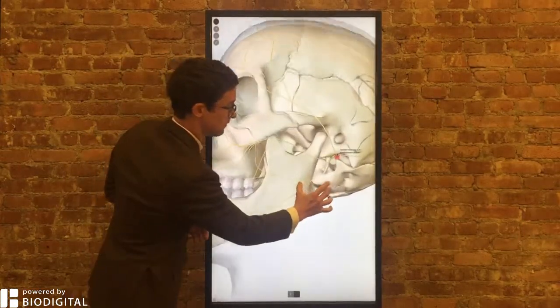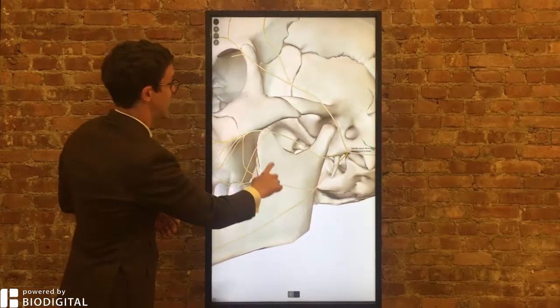Why does it happen? Inflammation to the facial nerve — it comes out of here in a place called the stylomastoid foramen, and it innervates those muscles.